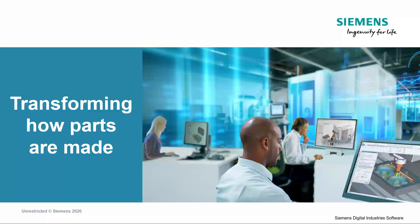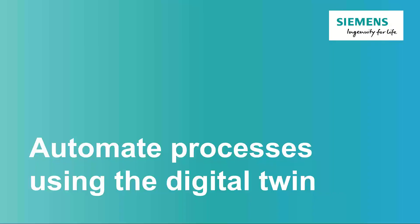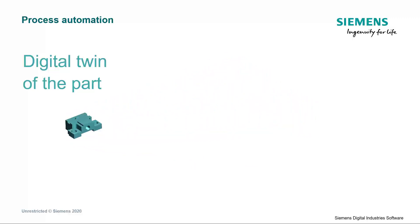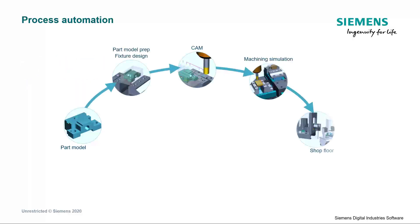Today, we'll talk about how you can run a more automated, more efficient, and more profitable operation. Automation can help you dramatically accelerate your production of parts of any complexity. It all starts with the CAD model, or the digital twin of the physical parts that you're manufacturing. Modern software systems let you embed a lot of information into the part model during the engineering phase to capture the design intent. The digital twin of the part model is the input to the manufacturing process.